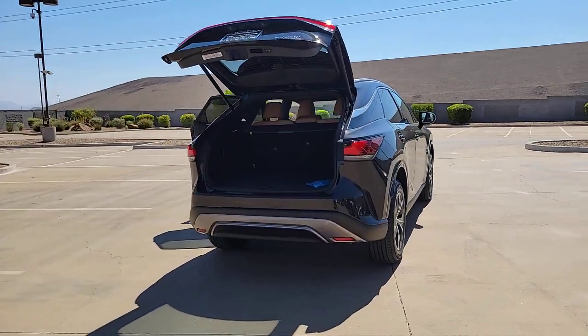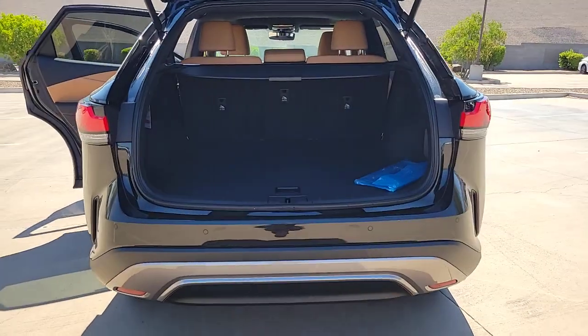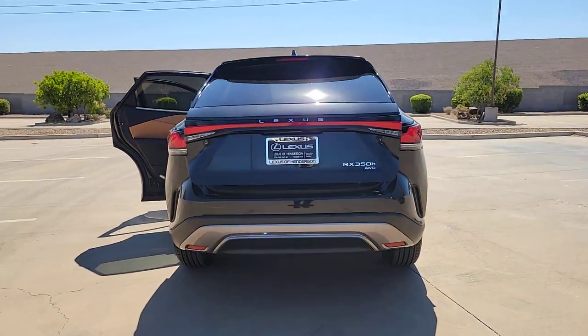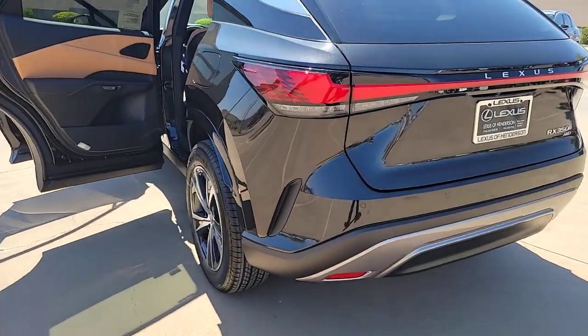These are just some of the great options this vehicle comes with: wireless Apple CarPlay and/or Android Auto, navigation system, heated driver's seat, keyless entry, power passenger seat, fog lamps, power liftgate, heated mirrors, backup camera, and satellite radio.